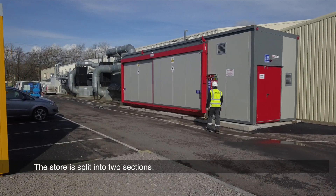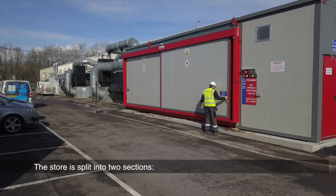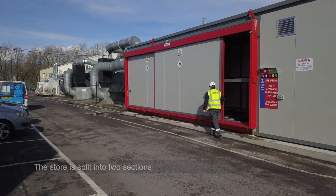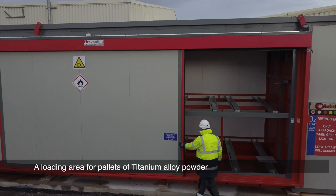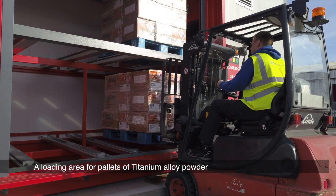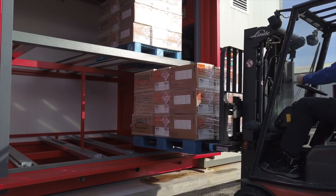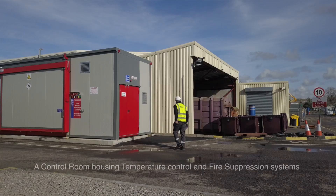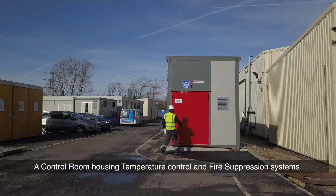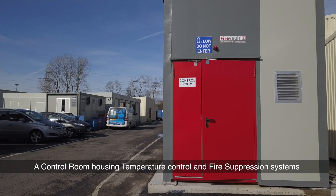The store is split into two sections. A loading area for pallets of titanium alloy powder can be accessed from the front by forklift. Meanwhile, a control room housing temperature control and fire suppression systems can be accessed via a door on the side.